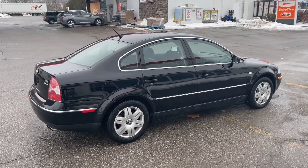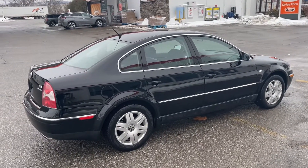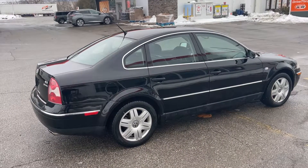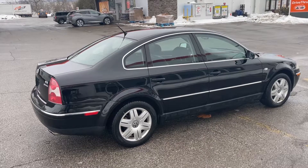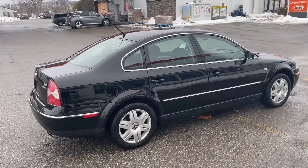Not going to find one of these every day. This is a Volkswagen Passat, but this is the W8. So this is an eight-cylinder — it's a four-liter motor made by Volkswagen. Really, really rare, unique and special car.